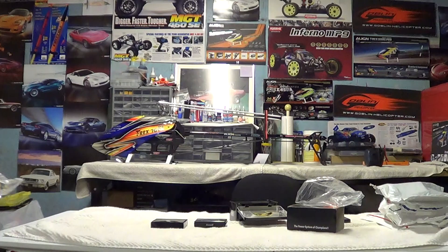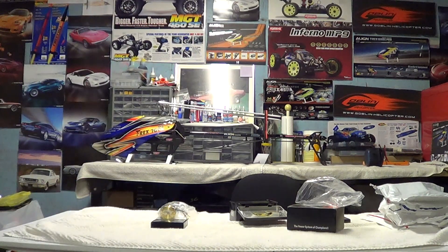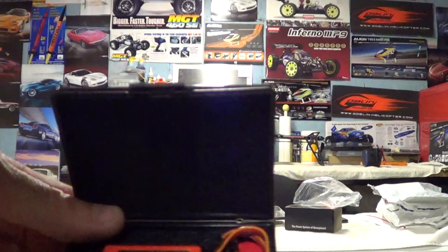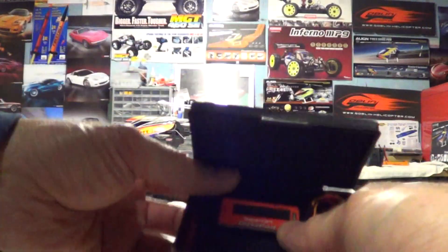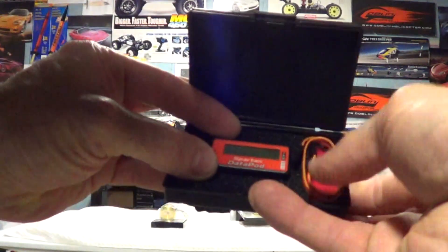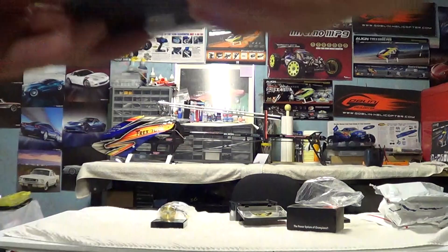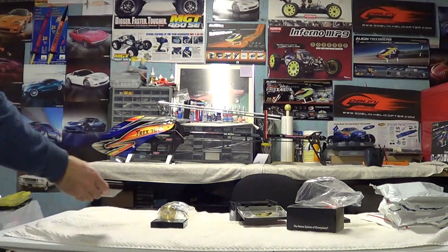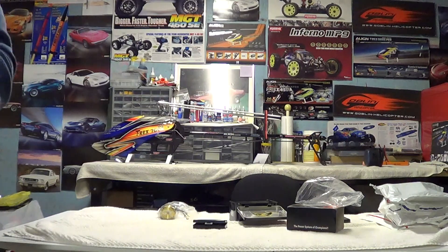I'll show you the Spartan stuff up close. This is the data pod, and the cable in there to connect it to the unit. You have the option to get this together — Phil decided to get the kit together.